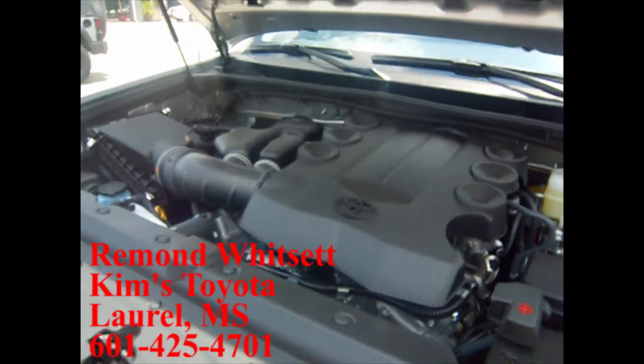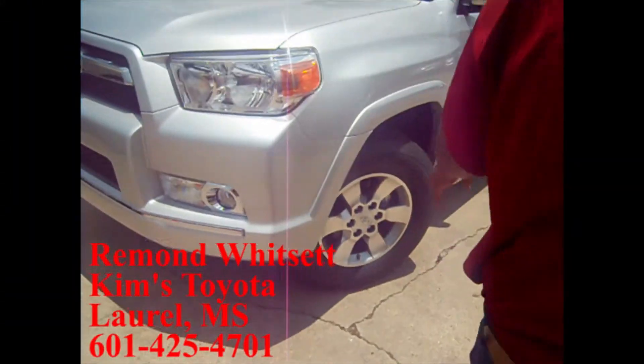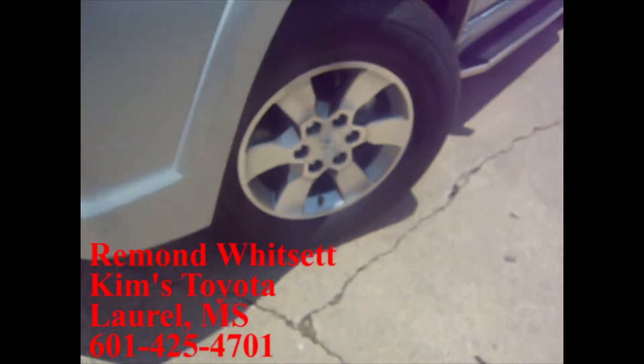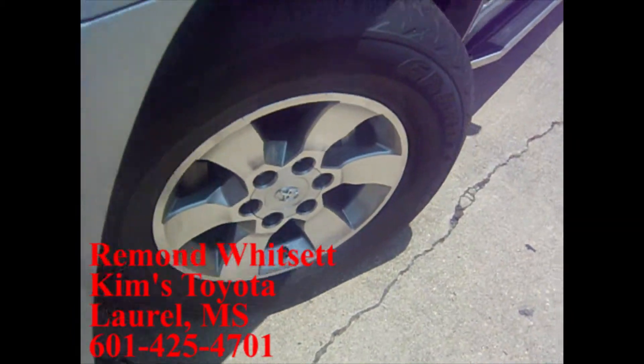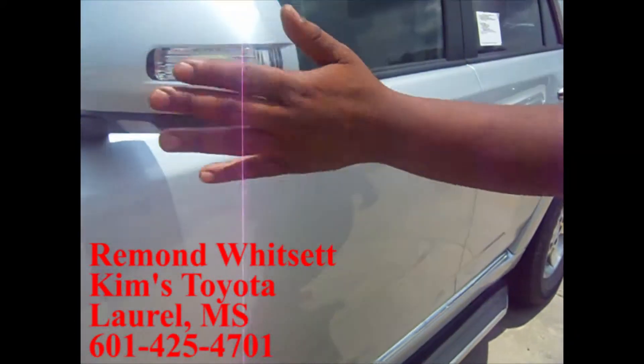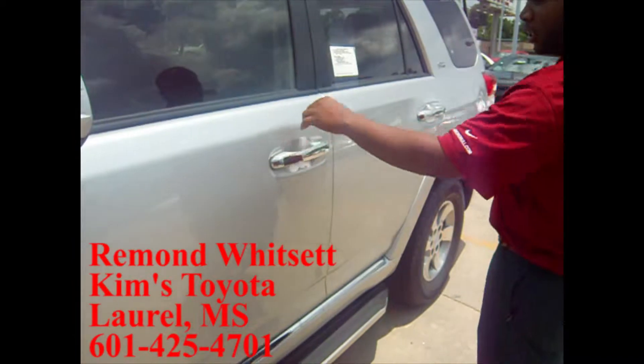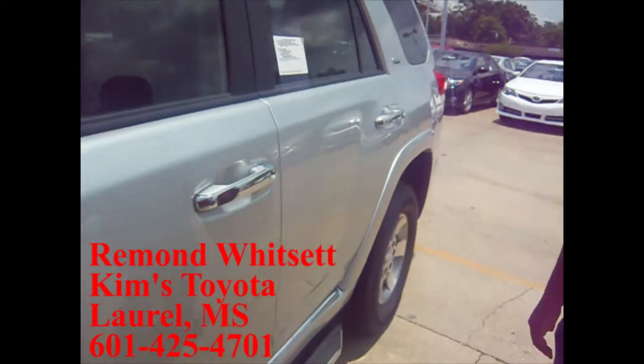Gets up to about 21 miles per gallon. This is the SR5 edition, you've got the nice Toyota SR5 wheels. Coming around, you've got a nice set of running boards. On your mirrors, they have that breakaway with your flasher indicator on the side. Good big door handles there, easy to get in and out.